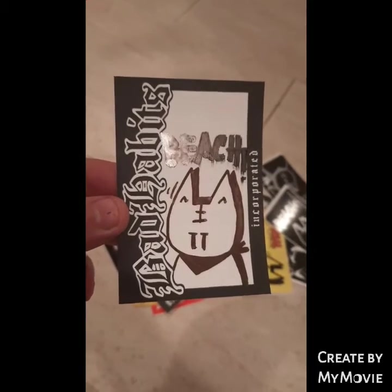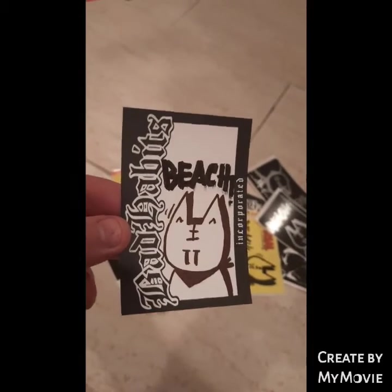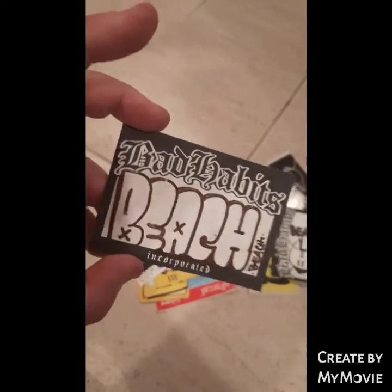Another bad habits character. He's getting clean with his character - very cool. A little Beach throwy - very cool, mate.